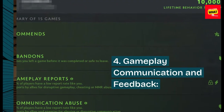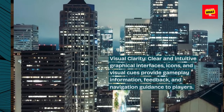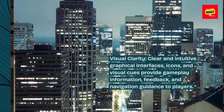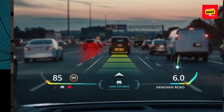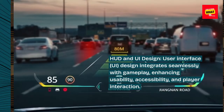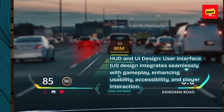Gameplay communication and feedback. Visual clarity: clear and intuitive graphical interfaces, icons, and visual cues provide gameplay information, feedback, and navigation guidance to players. HUD and UI design: user interface design integrates seamlessly with gameplay, enhancing usability, accessibility, and player interaction.